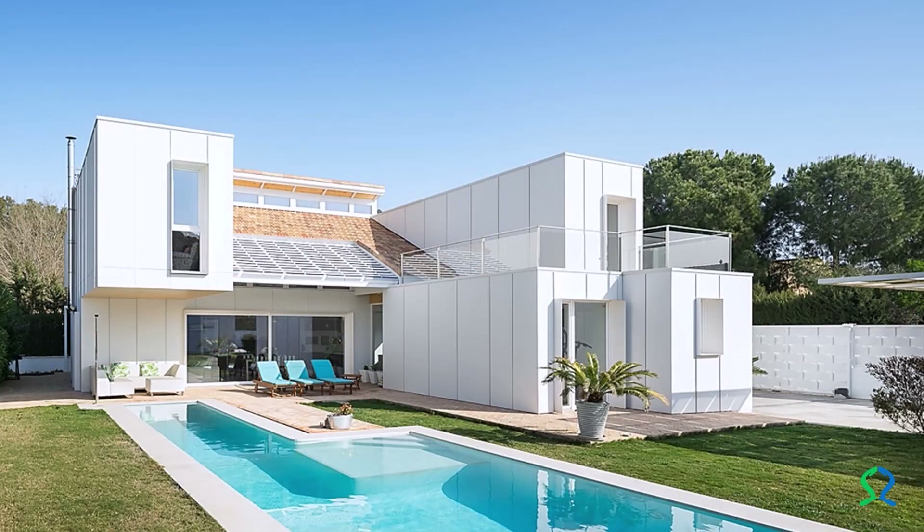Six 40-foot cargo containers and one 20-foot container were used for the project, all of them high cube.